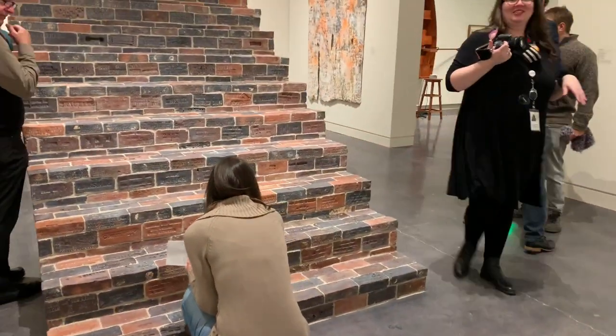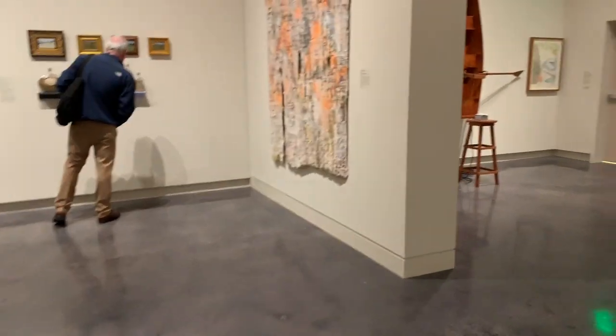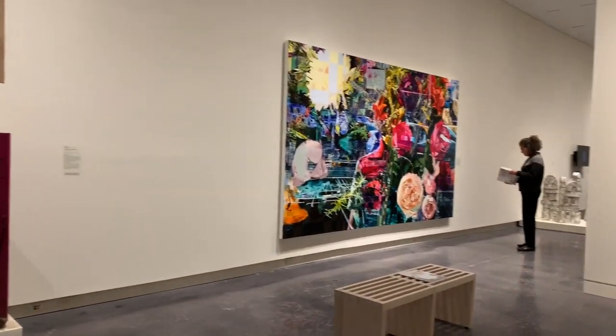During the media preview of the Asheville Art Museum we were blessed to have many of the artists in attendance. They were at each of their pieces of artwork explaining their inspiration and the story behind it. Let's take a listen to one artist.